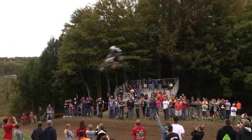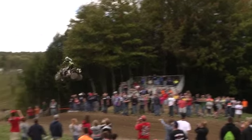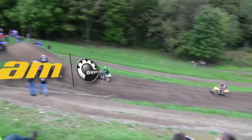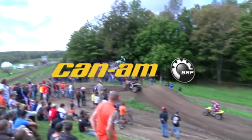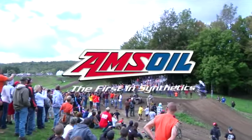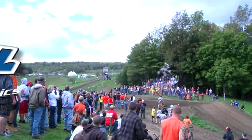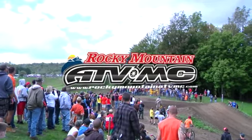Over the big jump, and Boric is starting to air it out as well. Brought to you by Amsoil — the first in synthetics — Racer TV is brought to you by Can-Am, by Amsoil, and by Rocky Mountain ATV MC.